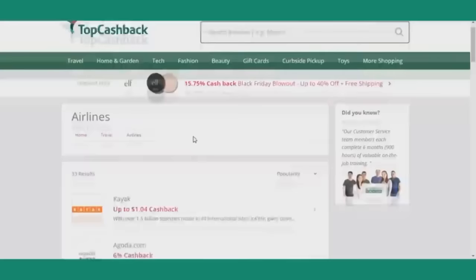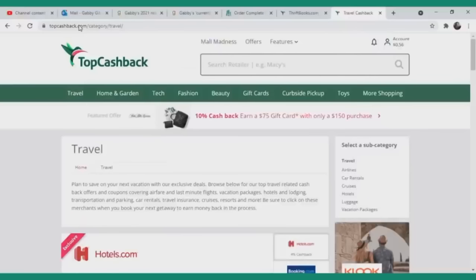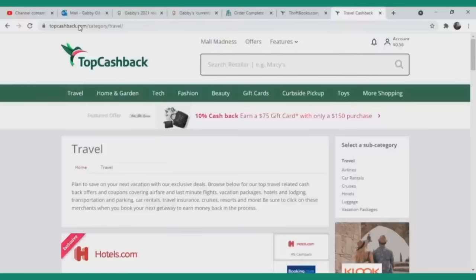It's literally so easy and so simple to use TopCashBack. You literally just go to their website, you create a profile, you sign up, which is completely free to do.